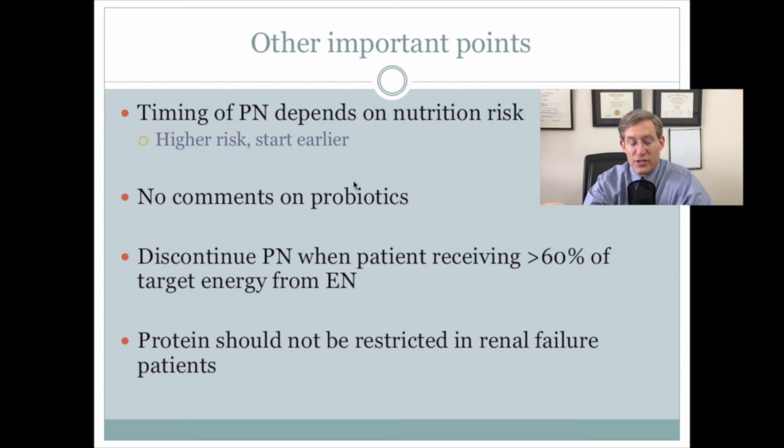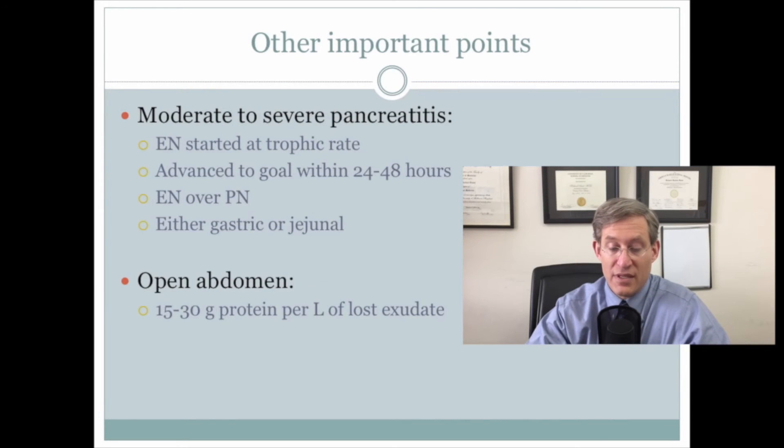There was discussion of the timing of parenteral nutrition — it mattered more to start it earlier if the patient was high risk. The statements regarding probiotics were somewhat confusing, and the literature seemed conflicted. Guidelines were given to discontinue parenteral nutrition when the patient was receiving greater than 60 percent of their target energy from enteral nutrition, and that protein should not be restricted in renal failure patients. For severe acute pancreatitis, use enteral nutrition, and the feeding tube can be either gastric or jejunal. In patients with an open abdomen, give between 15 and 30 grams of protein per liter of lost exudate.